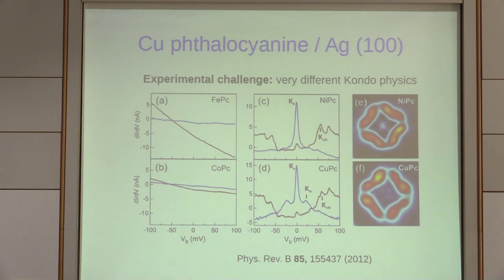Our experimental colleagues in Barcelona measured with STM at low temperatures this molecule on Ag(100). They measure conductance as a function of applied bias from −100 mV to +100 mV. Red means the center of the molecule, blue means on the ligands. The important message is that only nickel and copper have Kondo — iron and cobalt don't. The Kondo feature is only seen in the ligands. They plot where the peak is all over the molecule and see it's around the ligands, for both nickel and copper, and both are very similar.